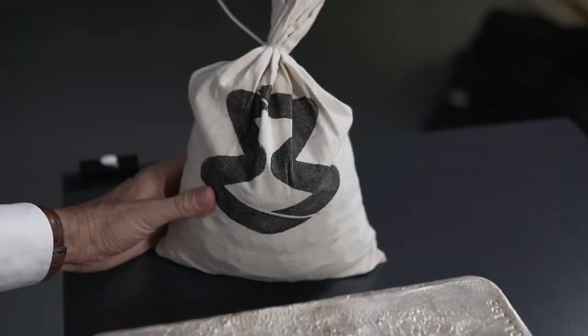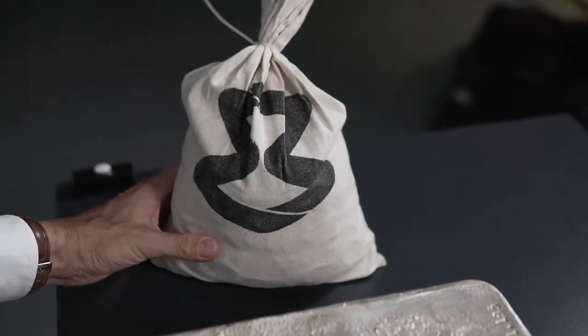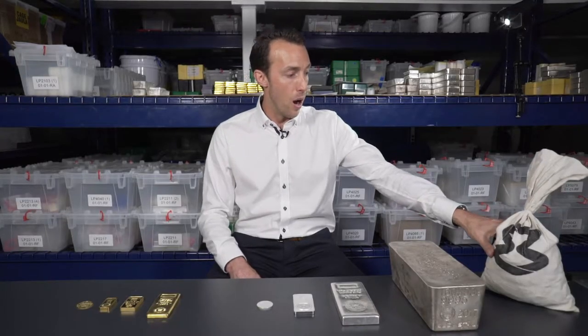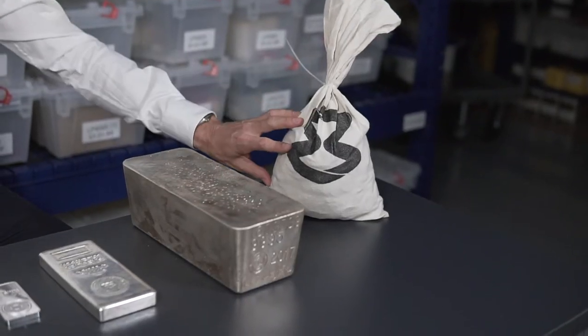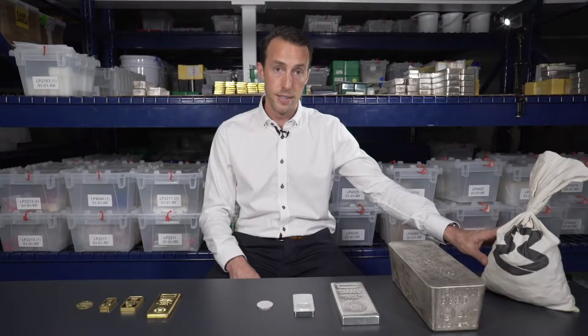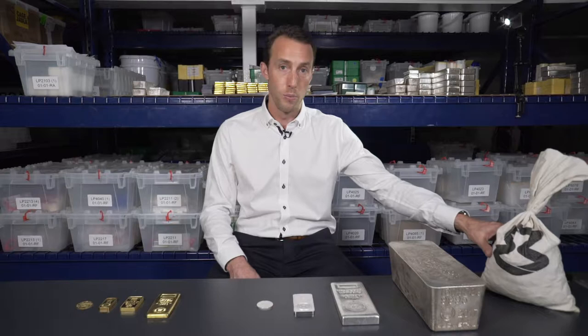We've also got junk silver coins over here — people are always asking what's inside these bags. They are an option for investors looking for fractional silver. These are old US currency coins pre-1964, and you can get these at a fairly low premium as well.